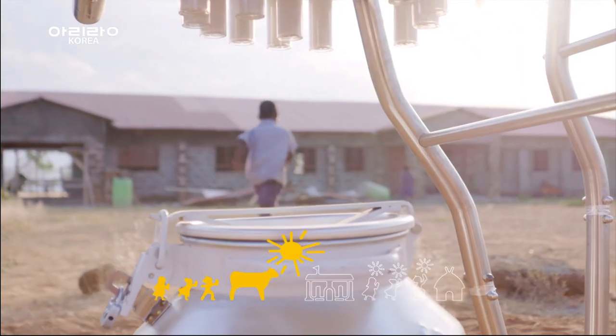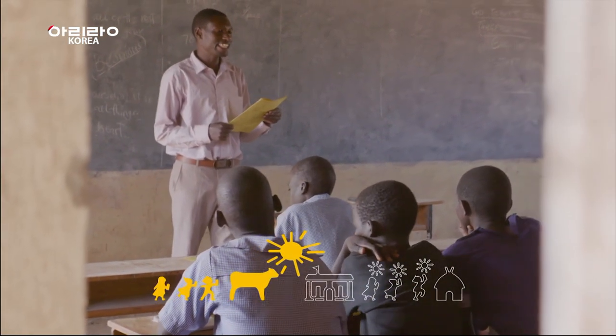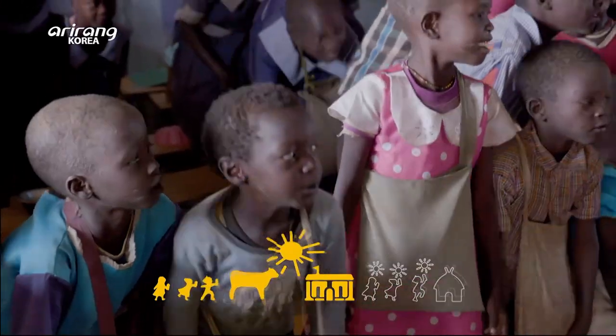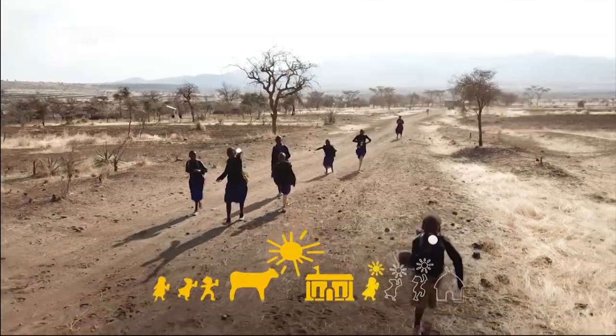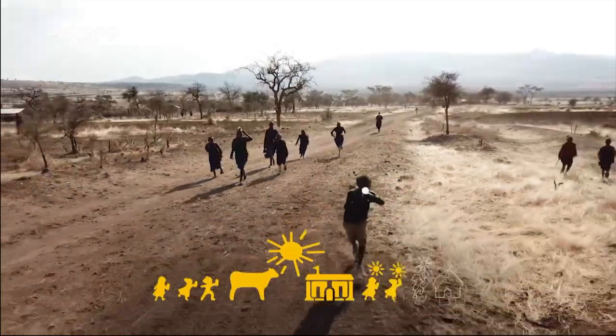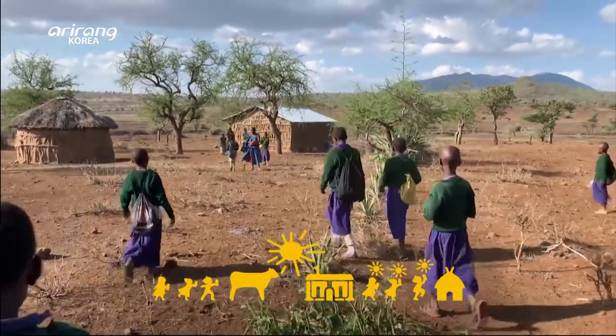While they wait for the Solar Cow to charge the batteries, children can take classes and also have fun with their friends. After school, they can go home with fully charged batteries to power lights and cell phones.